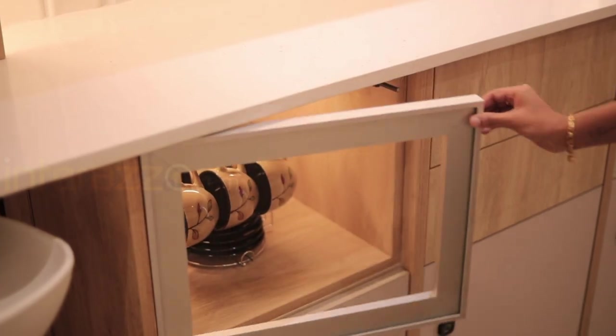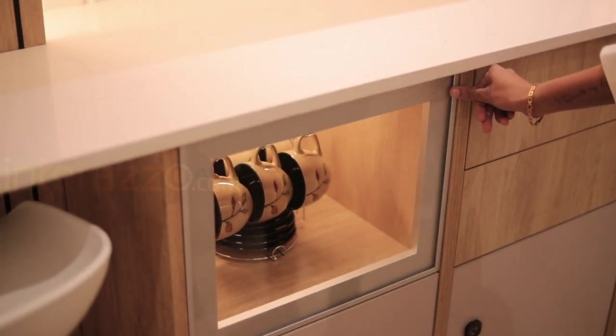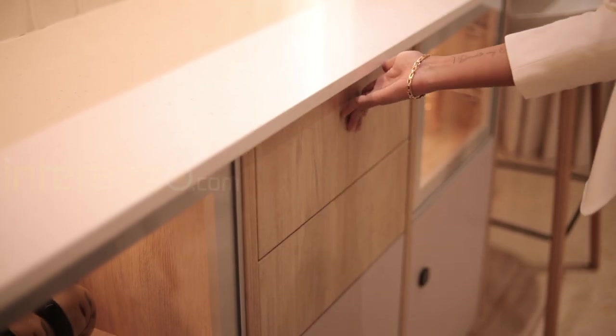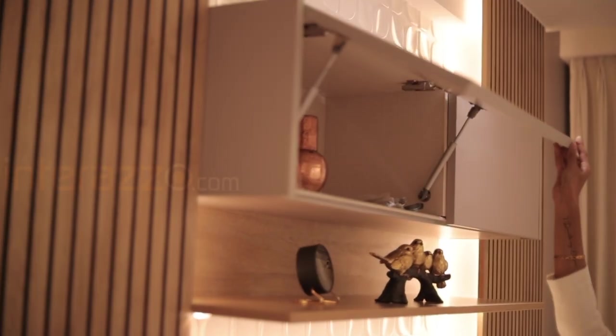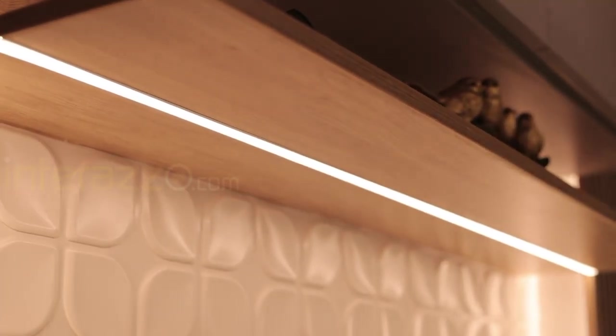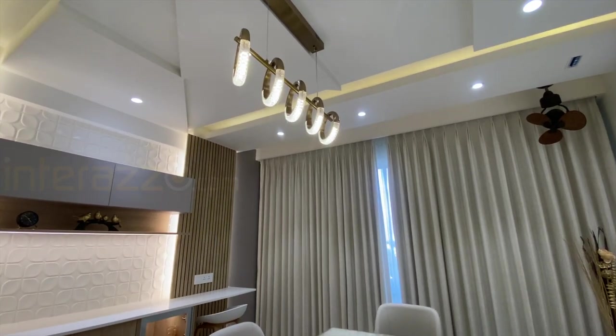For the base unit, we have provided an aluminum frame with clear glass shutters and a push-to-open mechanism, along with drawers. For the wall unit, we have given normal hydraulic lift-ups and a veneer ledge with profile light below. We have designed a gypsum board fall ceiling with a dynamic design.